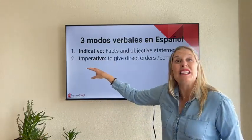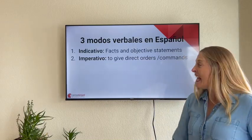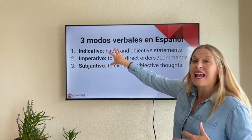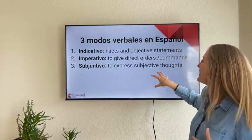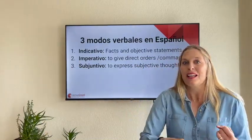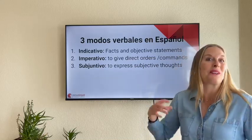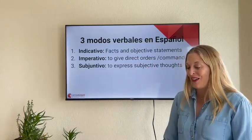Número dos, el imperativo — this is commands, giving orders and commands. Y número tres, el subjuntivo. If the indicativo is facts and objective statements, and the imperativo is commands, the subjuntivo is our new frontier in Spanish learning to express subjective thoughts, doubts, desires, unknown, uncertainty, wishes, recommendations, suggestions — muchas expresiones diferentes.